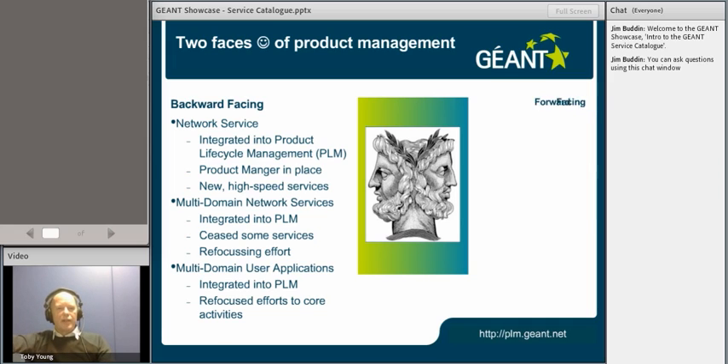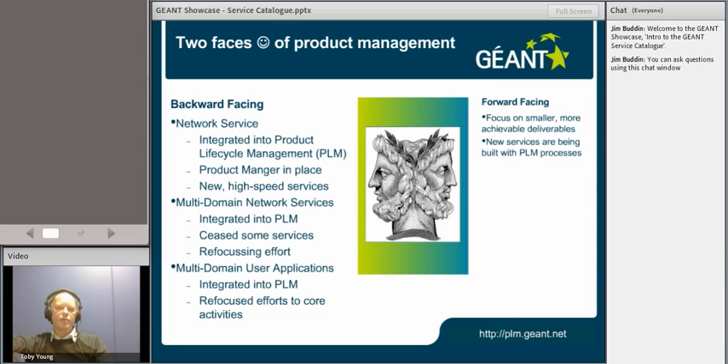So that's what we've done retrospectively. Lessons learnt from GN3 are that very large activities are very hard to manage, they're hard to deliver, they're hard to understand. So in GN3 Plus, we've tried to slice and dice the product set into smaller deliverables and make the tasks smaller but quicker to market. New services are being built with capturing user requirements right back at the start of the design process, so we know what the user requirements, the service requirements are, as well as the technical requirements.